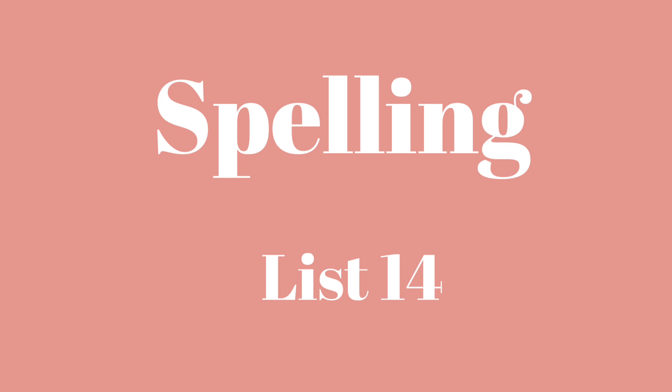Number one: Pencil. Pencil. I wrote my spelling words with a pencil.